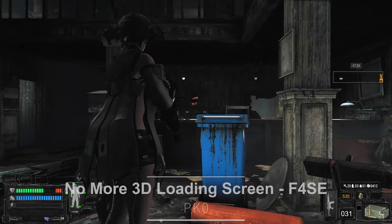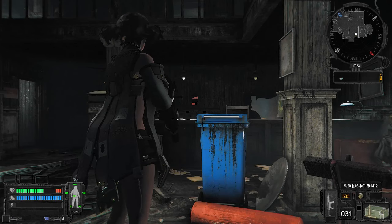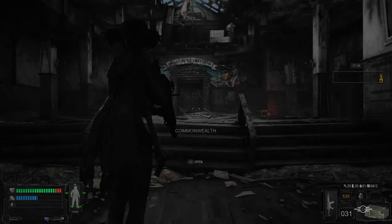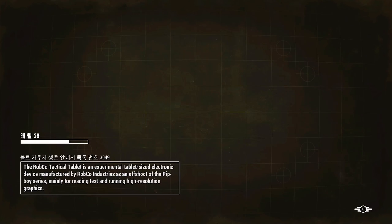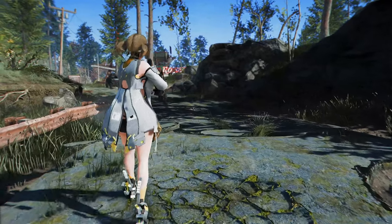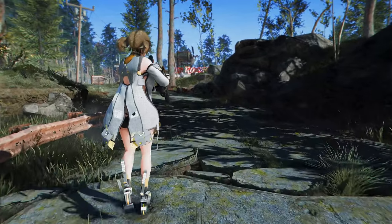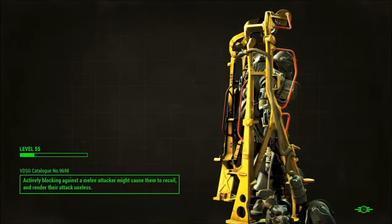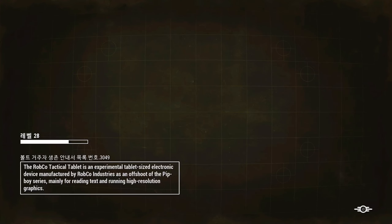Next up is the No More 3D Loading Screen mod. This mod removes 3D objects from the loading screen. It operates as an F4SE plugin, utilizing only the script extender without requiring an ESP file or game scripts. You can install or uninstall it during gameplay. If you'd like a cleaner loading screen experience without the clutter of vanilla 3D objects, this plugin is worth considering.